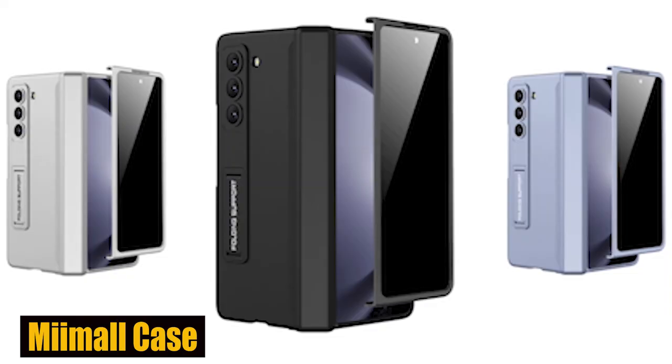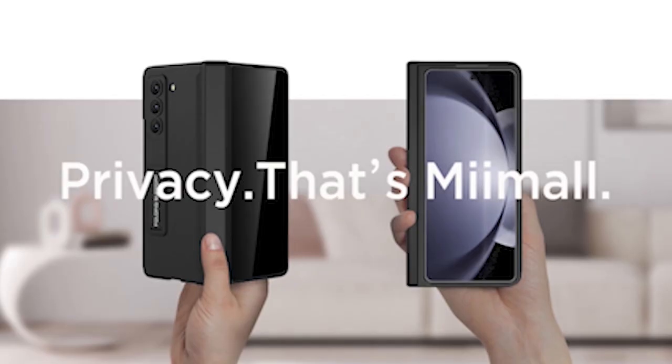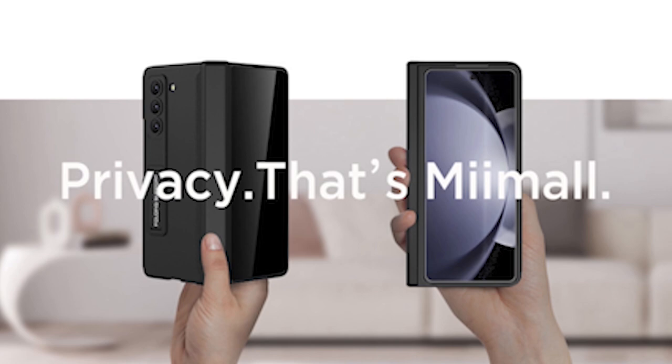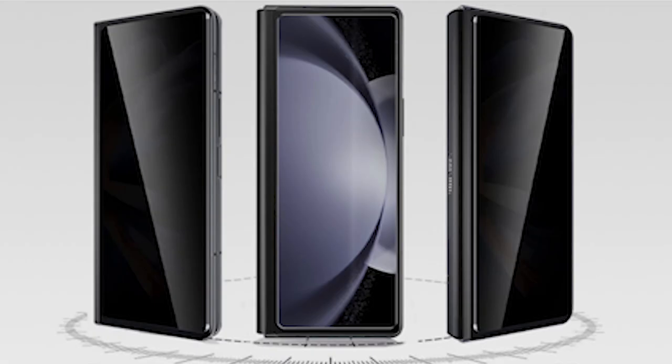Number 5: MyMall Case. The MyMall case not only safeguards your device but also offers shatterproof protection against impacts from any angle. The 0.04-inch raised edges and 0.05-inch raised camera bezels further defend your Z Fold 5 from scratches and dents, providing reliable protection. Outfitted with six magnetic adsorption points, it holds the top and bottom fronts of the Z Fold 5 firmly together through strong magnetic field adsorption technology.